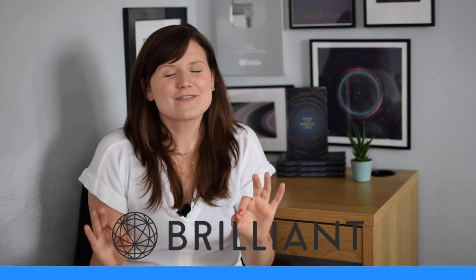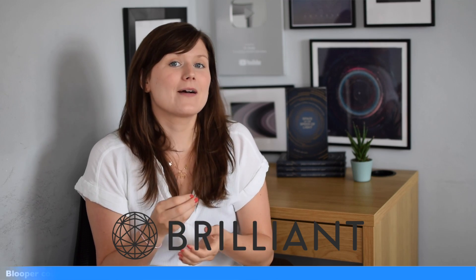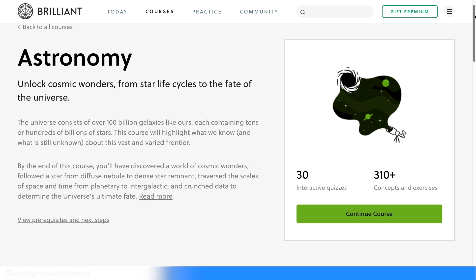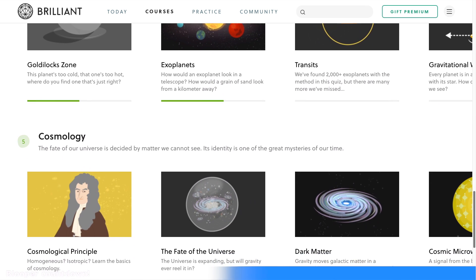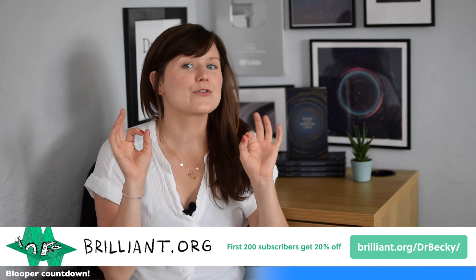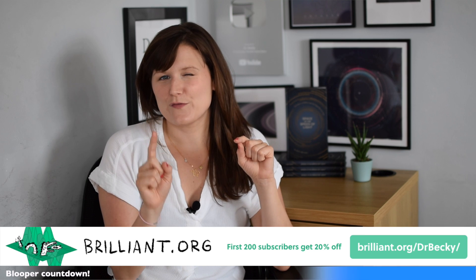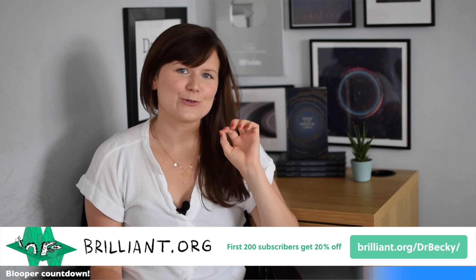A massive thank you to this week's sponsor, Brilliant. Brilliant is a problem-solving website that gets you to learn by doing, not just by watching YouTube videos. It teaches you to think like a scientist, breaking down problems into easy-to-understand chunks with little interactive sessions. They have loads of astronomy and physics courses underpinning a lot of the things I talk about on this channel. Go to brilliant.org/drbecky — that's d-r-b-e-c-k-y — and sign up for free. The first 200 people to go to that link will get 20% off an annual premium subscription.